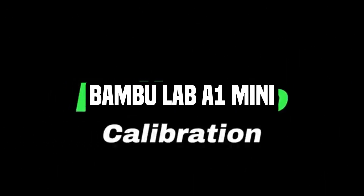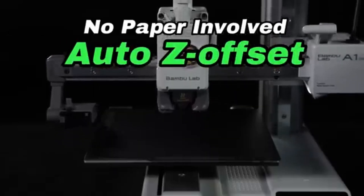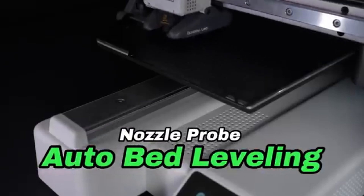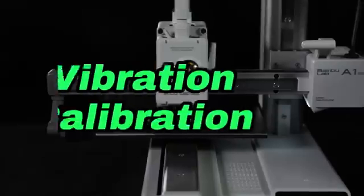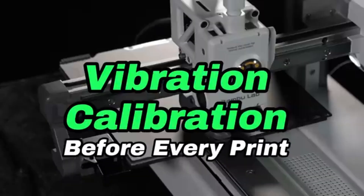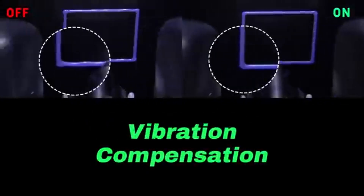Number 4: Bambu Lab A1 Mini. The Bambu Lab A1 Mini is a small but capable 3D printer for enthusiasts, hobbyists, and professionals looking for precision and portability. The A1 Mini's tiny size makes it a great solution for individuals with limited space. This feature-rich printer is engineered to produce exceptional print quality while preserving user-friendly operation. Despite its small size, it does not sacrifice performance, allowing you to enjoy high-quality 3D printing without losing space.